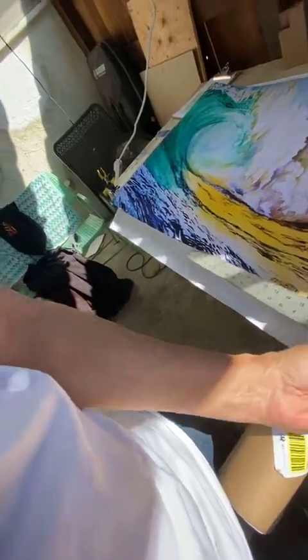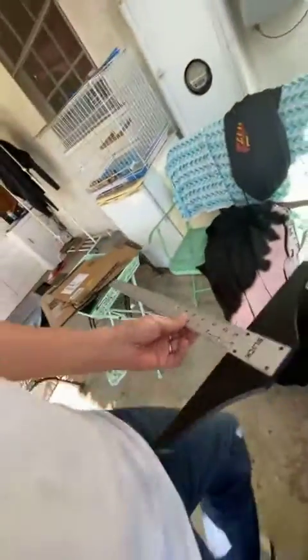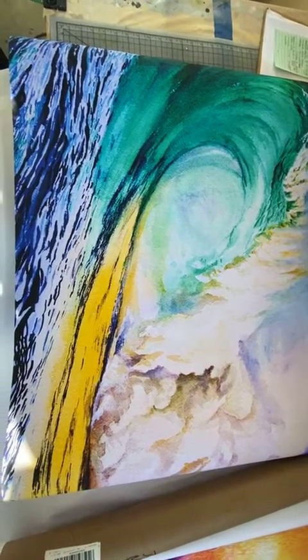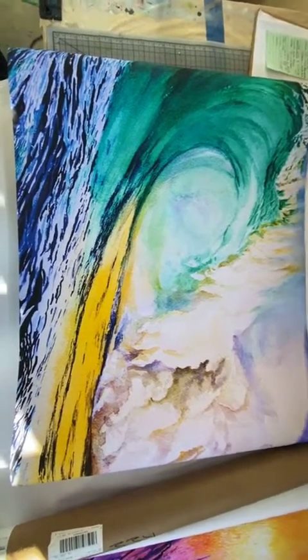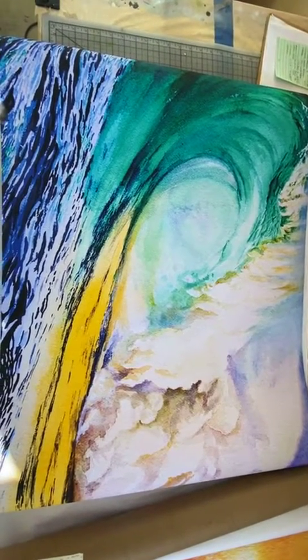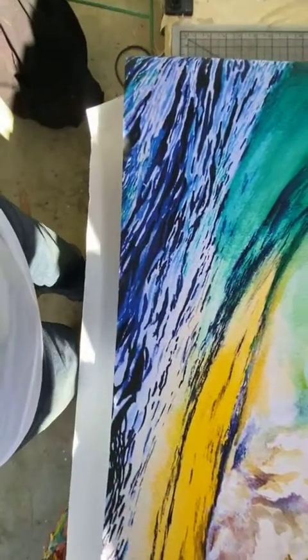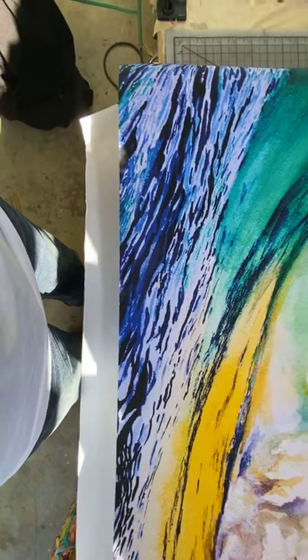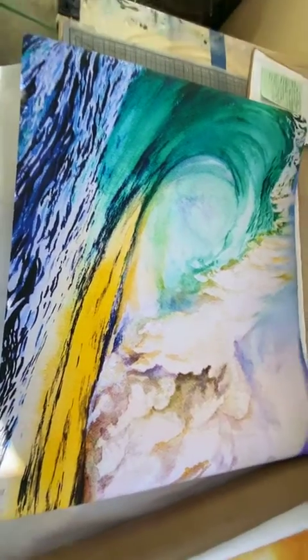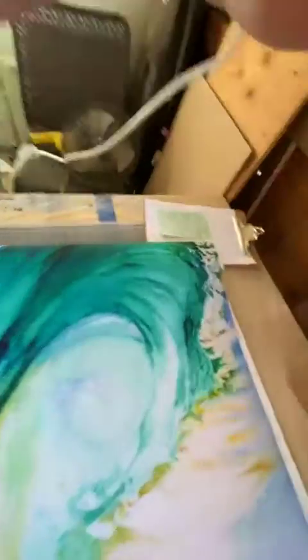It's about 27 by 42 if I'm not mistaken, so it's pretty big — it'll fill a wall. You're going to have a great piece of art for your apartment and it's going to be fantastic.